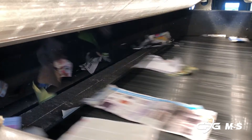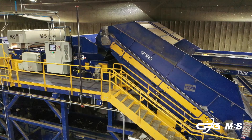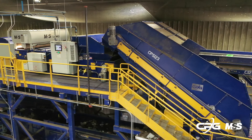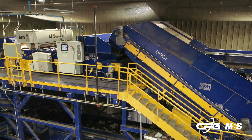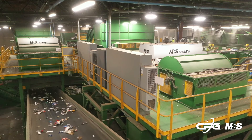The FiberMax runs belt speeds at 1,000 feet per minute, the fastest in the industry. As a result, this machine processes more tonnage and the air jets achieve over 1,000 picks per minute, which is more than any other solution available in the market. The FiberMax improves marketability of final paper grades, all while reducing head count on fiber QC lines.